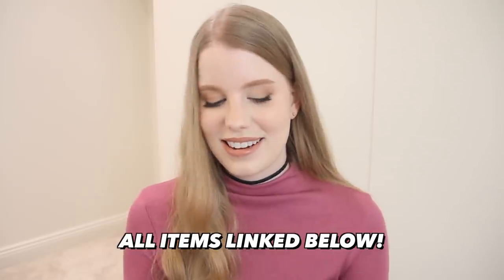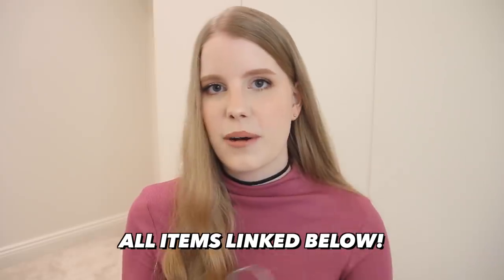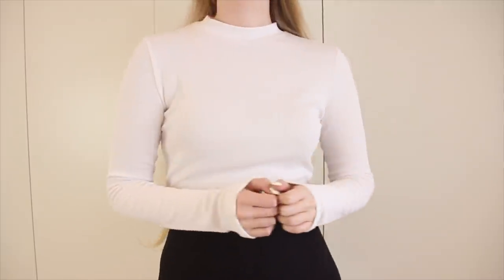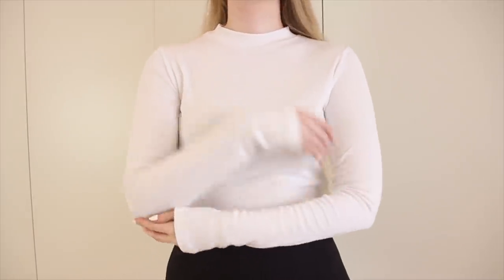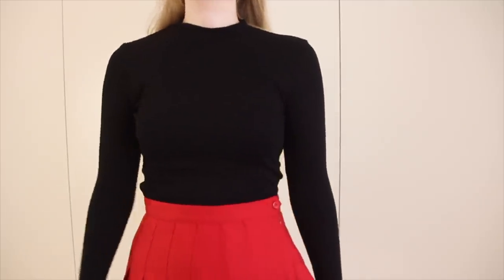Starting out with tops — I have my high neck slash mock neck long sleeve tops. I have them in both black and in white. You'll notice that whenever I film try-on hauls, lookbooks, or other fashion videos you'll probably spot a high neck top somewhere in there, because they are such a useful styling piece and you can incorporate them into so many outfits.